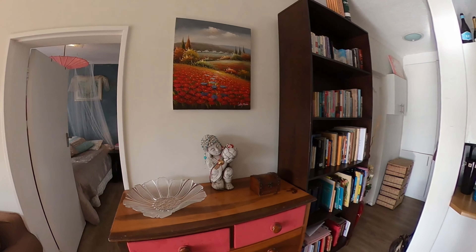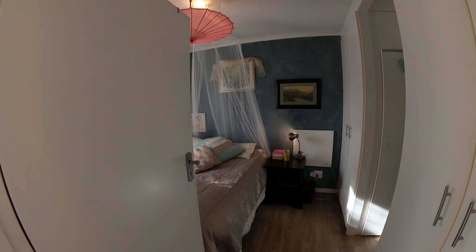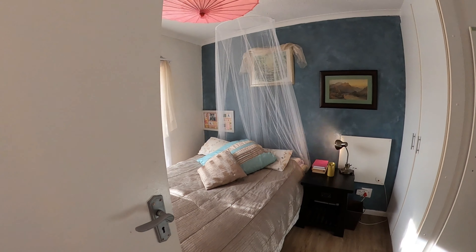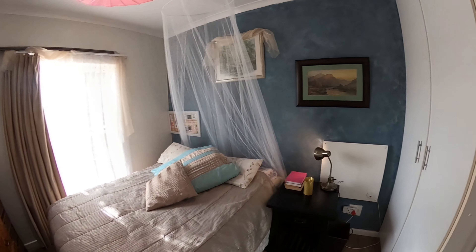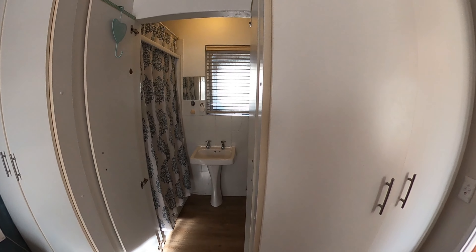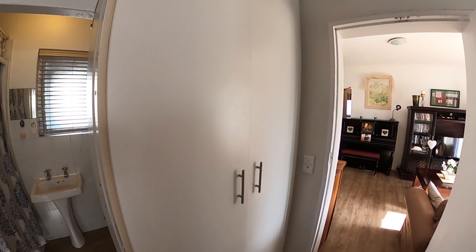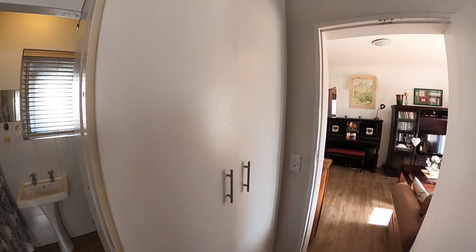The master bedroom is big enough for a queen-size bed and it has an ensuite shower, toilet, and basin — a complete part of the house where you can shut the door with complete privacy.